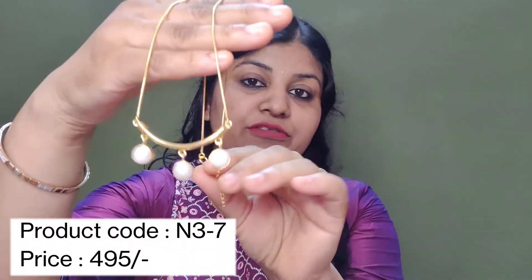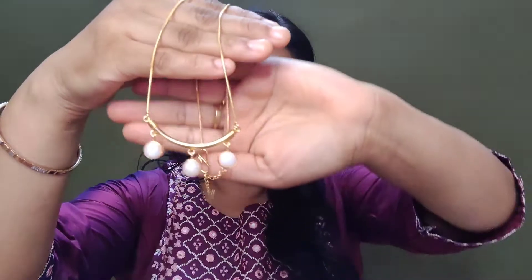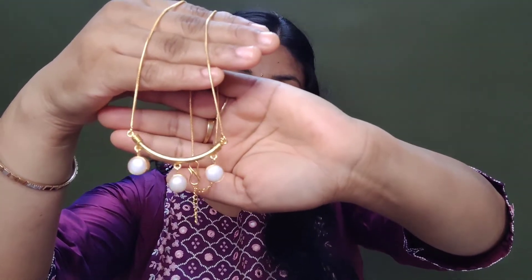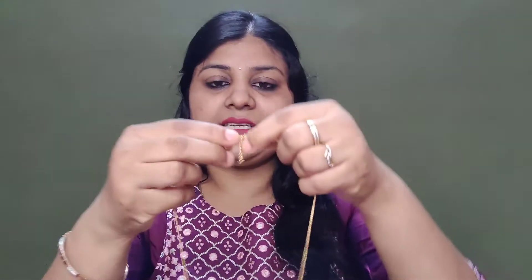Now we have our last but very beautiful neck piece. Look at this — it is very beautiful and elegant. Look at this dress, there is some detailed work on it. It is a very beautiful neck piece. If you are going to the office or college, you can wear it for all occasions. It is very nice.